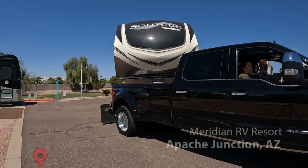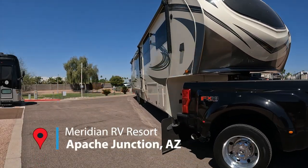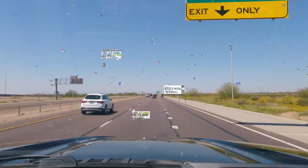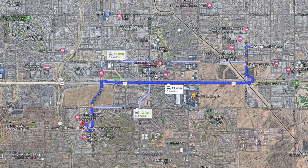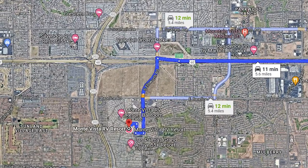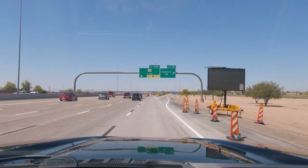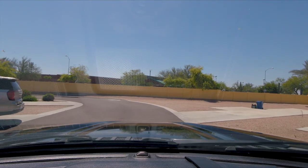We pick up where we left off last week at the Meridian RV Resort in Apache Junction, Arizona. We are headed to Mesa, Arizona and another Encore park — a really nice one called Monta Vista RV Resort.